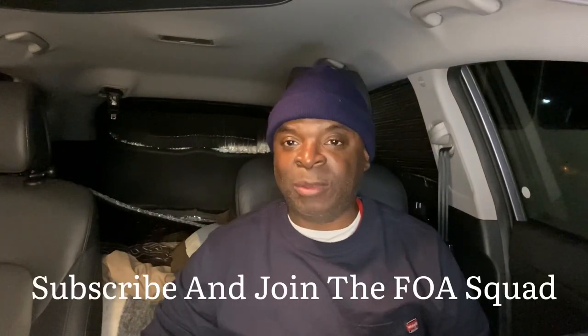What's up Foa Squad, I'm Anthony and welcome to our channel Life with Anthony. I hope you guys are doing well out there. Tonight I'm going to be walking you through my nighttime routine — it's pretty cut and dry.